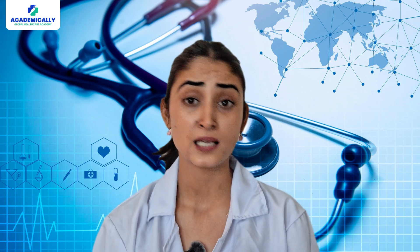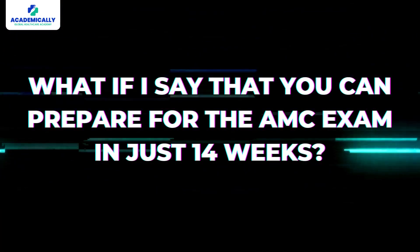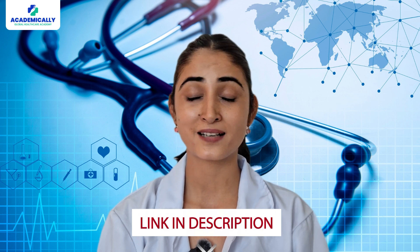Number ten: sign up for a good preparation course. When you try to prepare alone, you may encounter doubts, lack of guidance, and wrong study material. Signing up for a preparation course gives you a platform to clear doubts, take mock exams, and connect with industry experts. With Academically's specially designed AMC exam preparation course, you can prepare in just 14 weeks and crack the exam on your first attempt, with guidance from documentation to hassle-free migration.